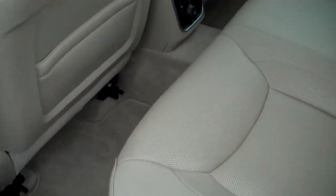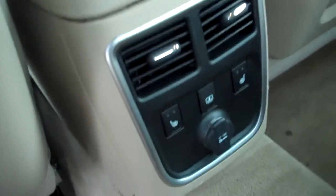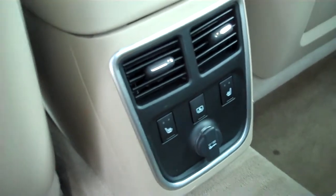In the back, you've got very roomy seating for three. Heated seats in the back as well for your passenger's comfort and convenience. We've got a drop-down armrest here in the center.